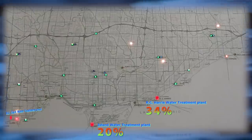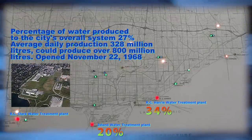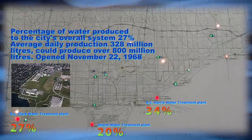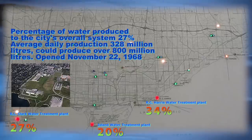The R.L. Clark Water Treatment Plant. Percentage of plant water produced to the city's overall system: 27%. Average daily production: 328 million liters. But it could produce over 800 million liters. Opened November 22, 1968.